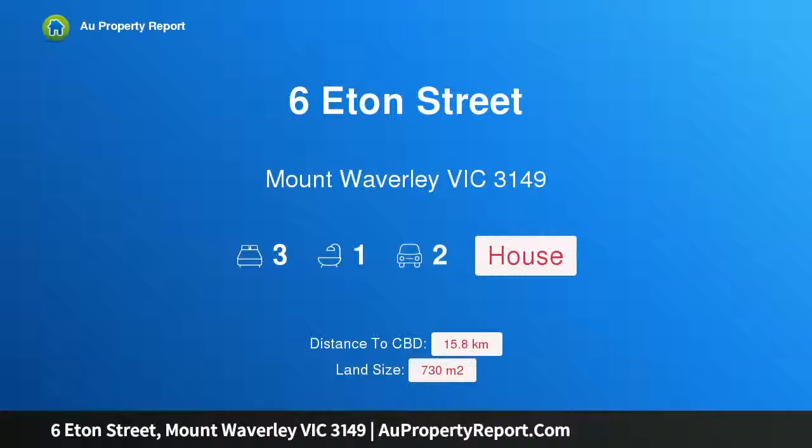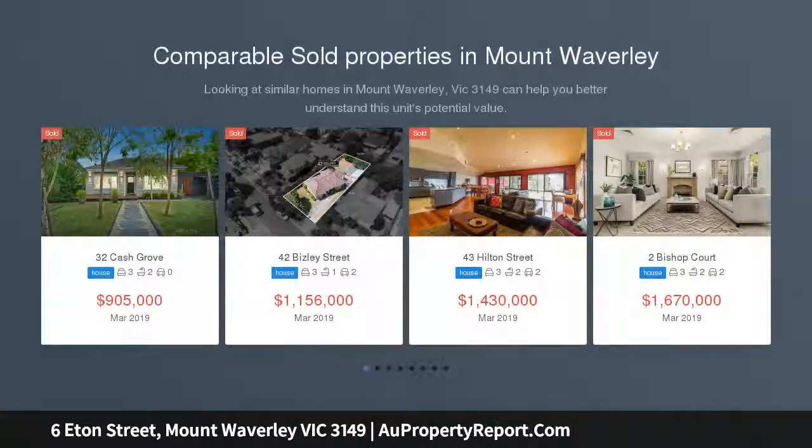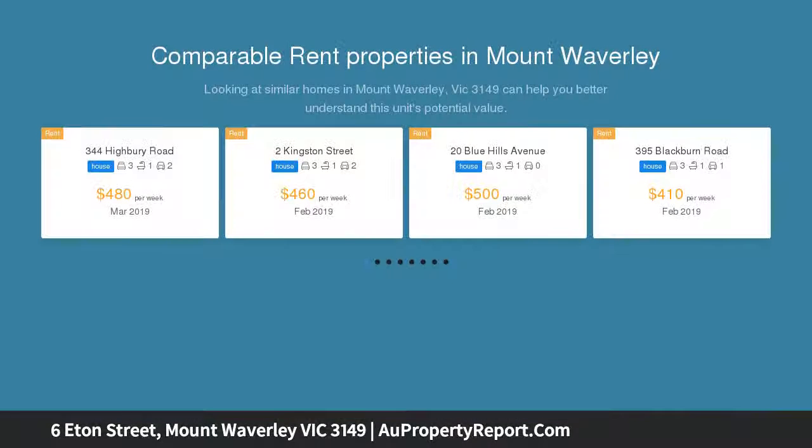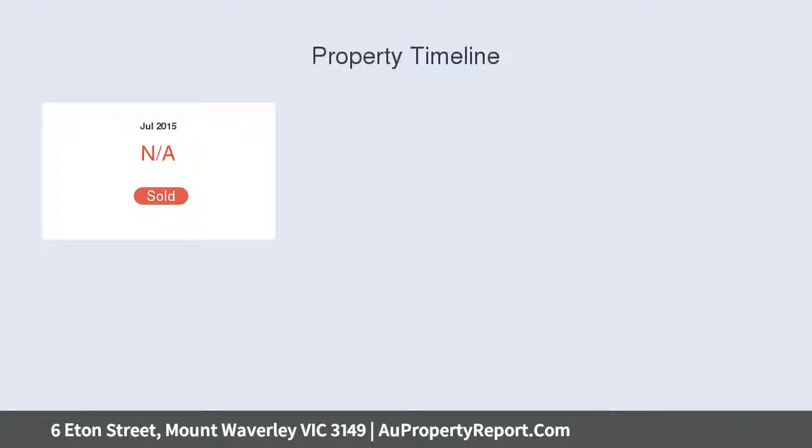Introducing 6 Eton Street, Mount Waverley, Victoria 3149. Offering endless scope and possibilities, this original family home is situated on approximately 730 square meters of land with 16.8 meters frontage, north facing — perfect for the savvy investor, developer, or builder.